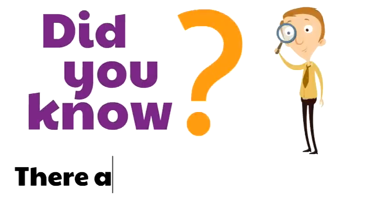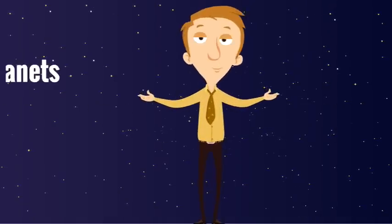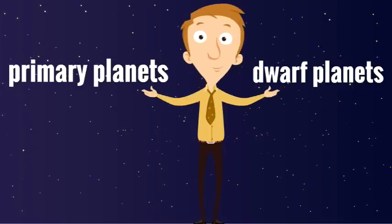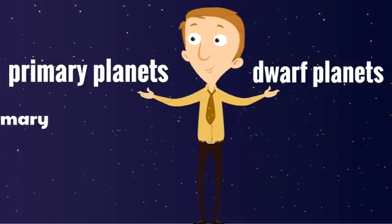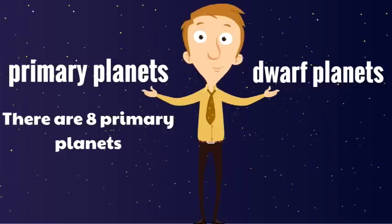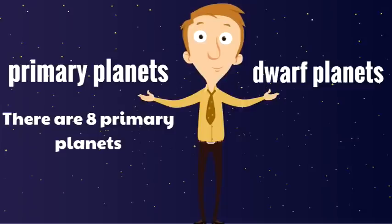Did you know there are 2 types of planets? There are primary planets and there are dwarf planets. There are 8 primary planets — these are the main planets that are circling around the sun, and these are the planets we're going to be studying in this video.